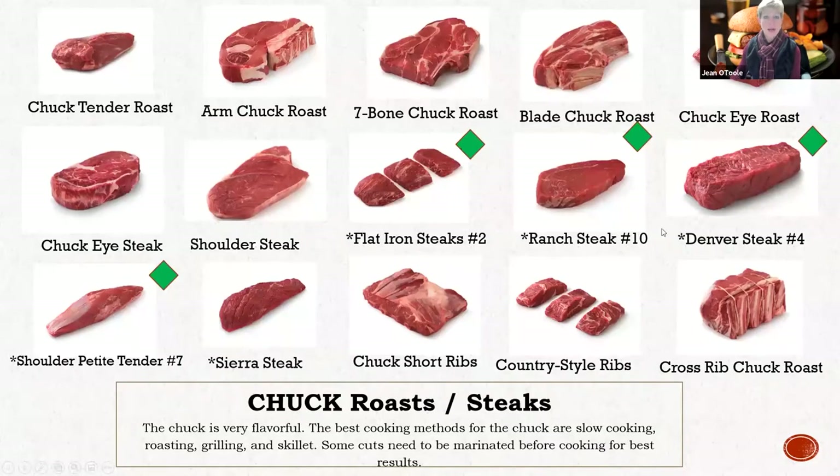Taking a look at all of these cuts, these are all retail cuts out there in one form or another. Maybe you have some of them like the arm roast, the seven bone chuck roast, the blade, and others. But all of a sudden you see these little cuts with the green diamond - those were the diamonds in the rough that the industry called them when they did that muscle profiling study.